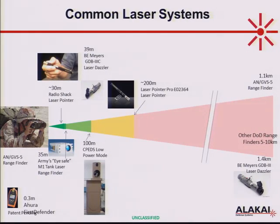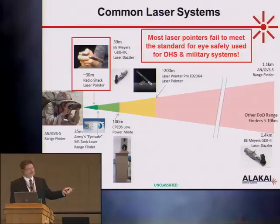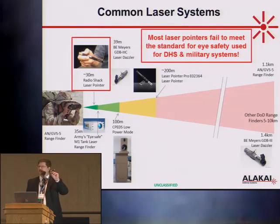Some common laser systems: the Army's AN/GVS-5 rangefinder is technically hazardous out to a range of over 1 kilometer. Most laser systems you run into — like this laser pointer — most laser pointers in a classroom are not eye safe. They have a nominal ocular hazard distance on the order of 20 or 30 meters. Most of these lasers don't actually meet the standards required to be used as long-range standoff sensors on the battlefield. You can't use this — it's not going to get approved.